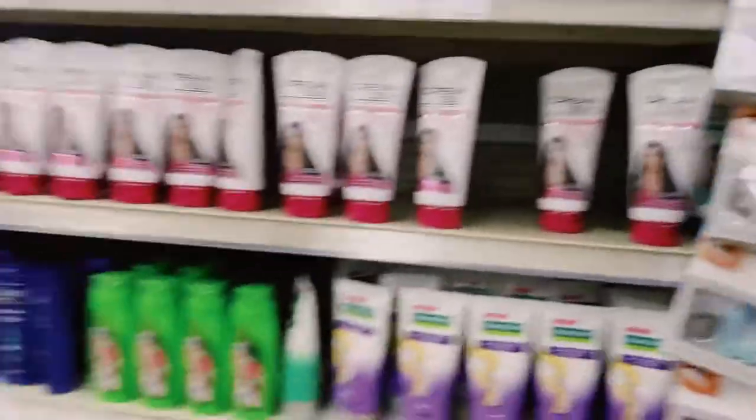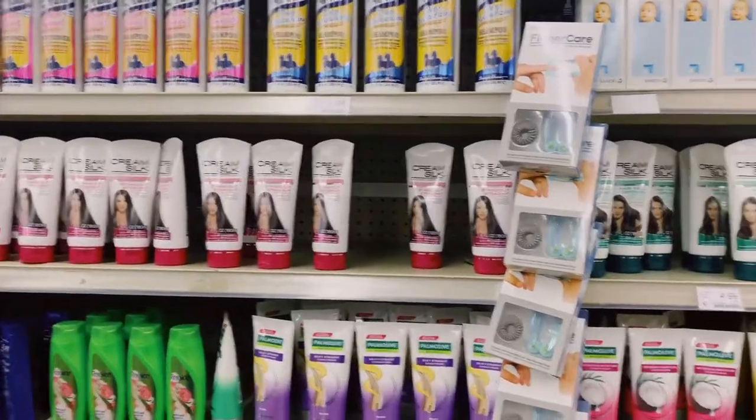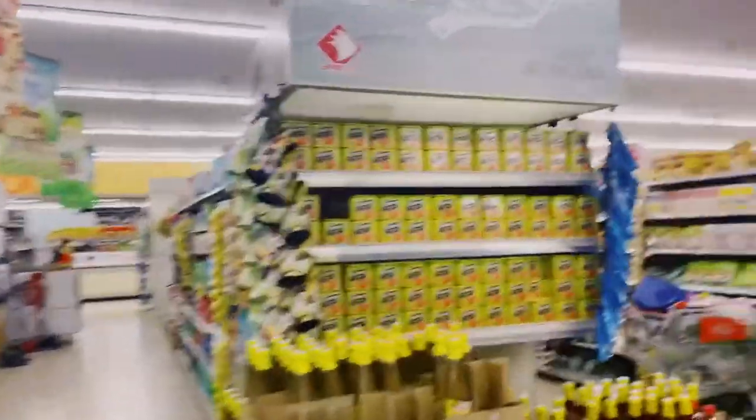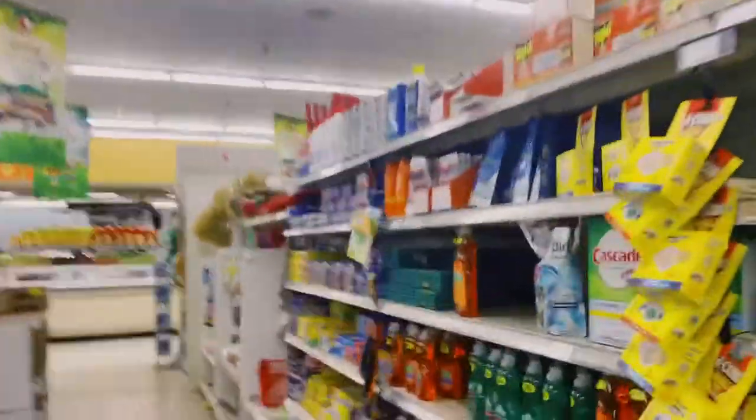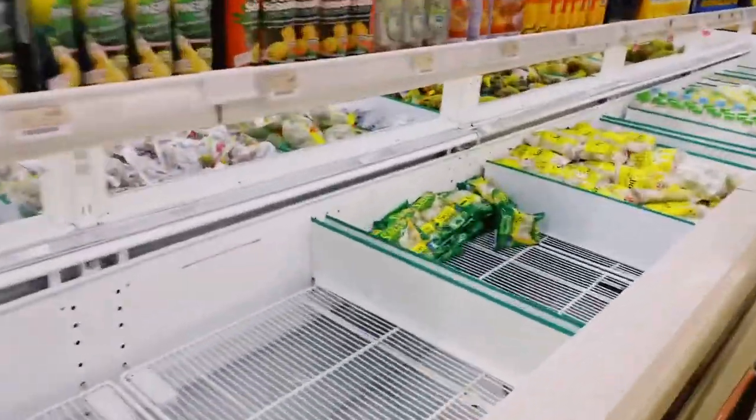They have a shampoo section here — soap and shampoo. Crib Silk is my favorite brand of conditioner. I can't get that online. They also have tissue paper and laundry. Let me get some malunggay — they have it here, malunggay frozen.